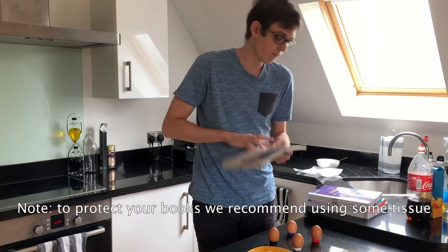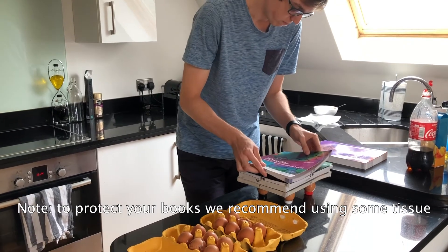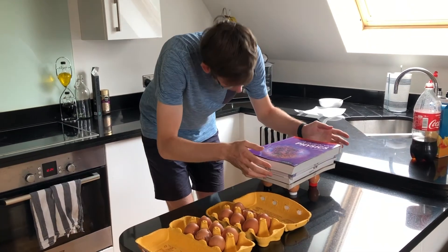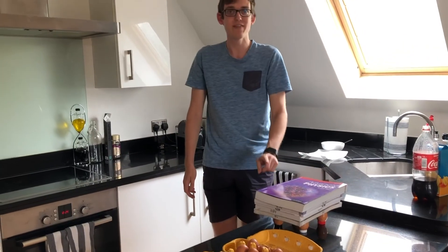I'm going to start with my least favourite book and put that on the eggs. That looks okay. So we've got five textbooks, and I really think that this proves that eggs are actually much stronger than we usually think.